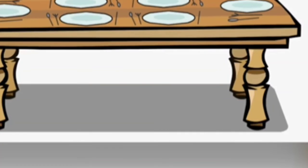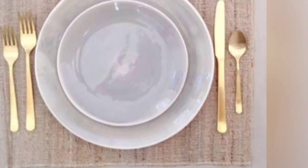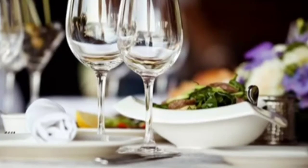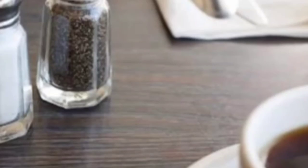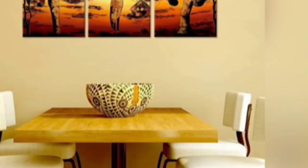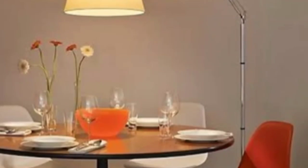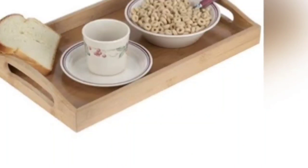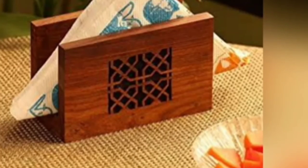Dining table, chairs, mat, plates, bowls, glasses, cutlery, a jug, salt and pepper, flower vase, a scenery, mirror, a table lamp, cupboard, tray, kettle, cup and saucer, and tissue stand.